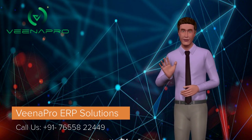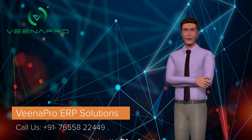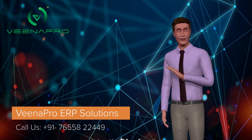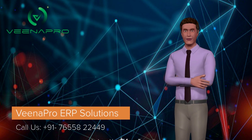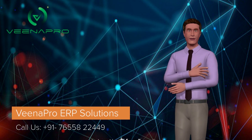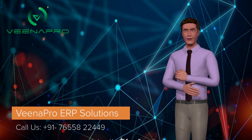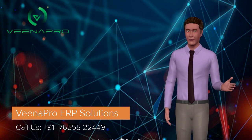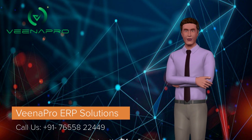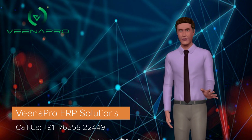There are different types of ERPs available for small and mid-size industries. Cloud-based ERP solutions are most popular nowadays. VenaPro is the best ERP solution for all types of industries. It is available as a mobile app, so you can look into your business process on the go. If you are looking for easy ERP software, then VenaPro is the best choice for you.